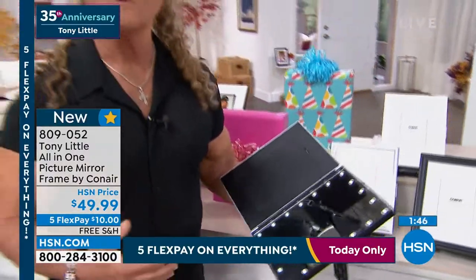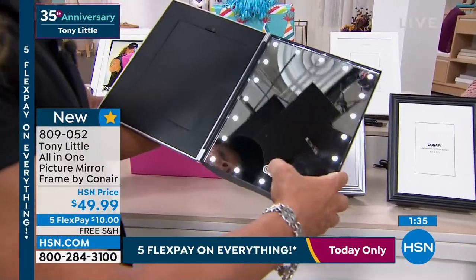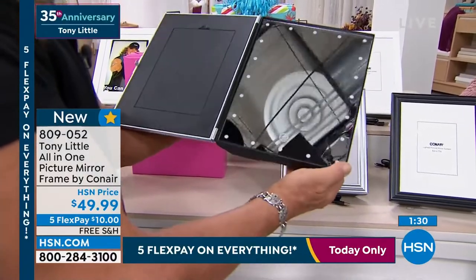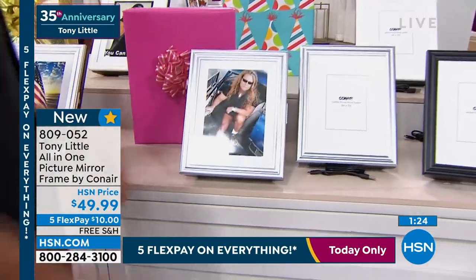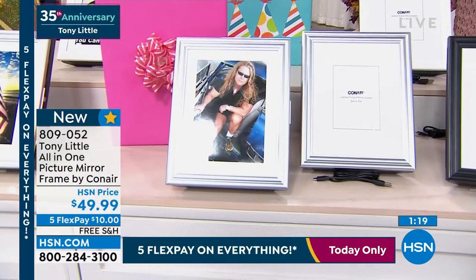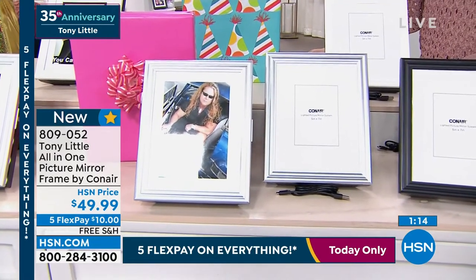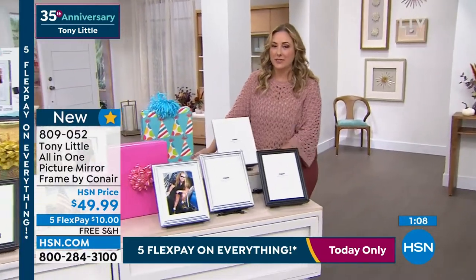It's the only one of its kind in the world. I'm so proud that I figured out — hey, we all own frames. What if the frame can open up and you can take a sneak peek at yourself? You can work on your contacts, your lips, anything you want. Check your face before a call, whatever, and then close it back up, sit it down. It's a great mirror and a great picture frame. The only one of its kind. It's going to sell out — there's only about 600 of these in silver for the whole country.